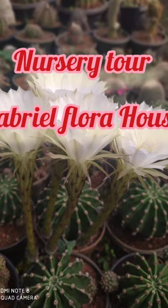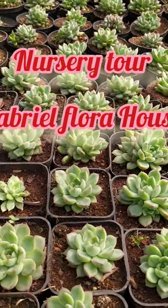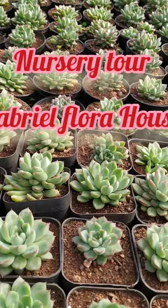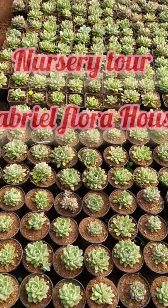Hi everyone, welcome to our nursery! Today we are going to show you one part of our nursery. Many would be thinking that we deal only with cactus and succulents, but we also mainly do many flowering ornamental and seasonal plants too.